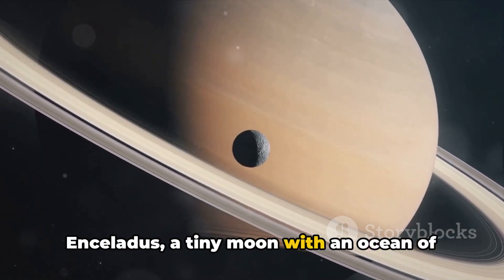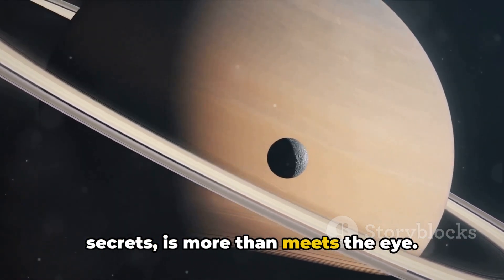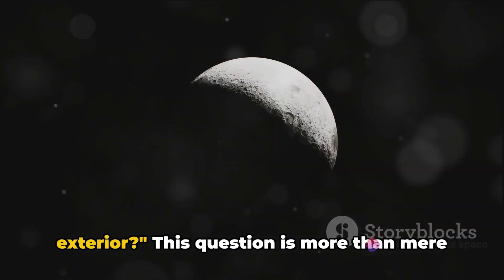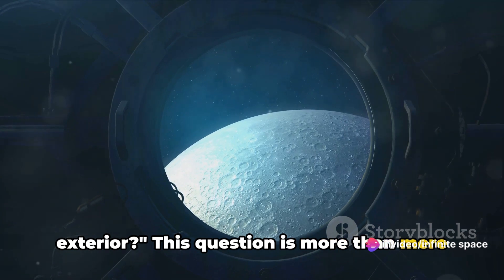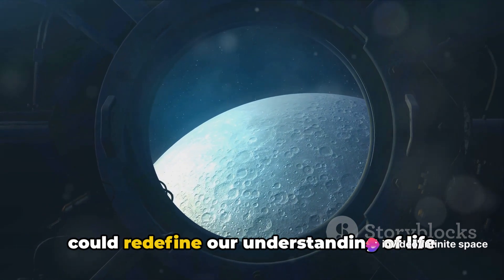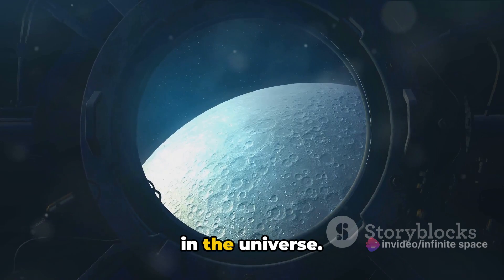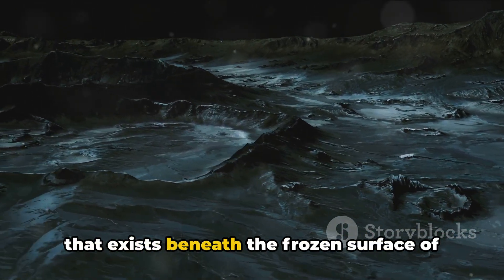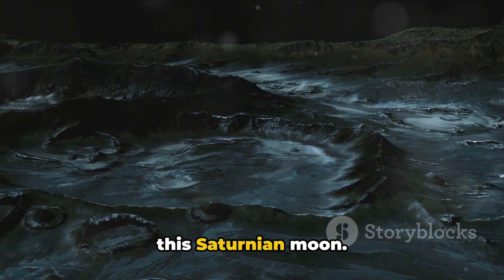Enceladus — a tiny moon with an ocean of secrets — is more than meets the eye. What secrets lie beneath Enceladus' icy exterior? This question is more than mere curiosity. It's a scientific quest that could redefine our understanding of life in the universe. Let's delve into the fascinating world that exists beneath the frozen surface of this Saturnian moon.